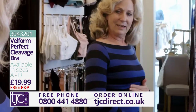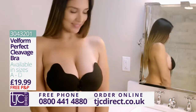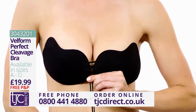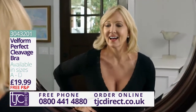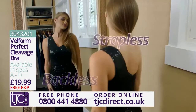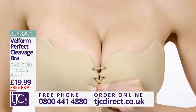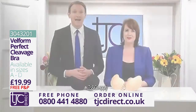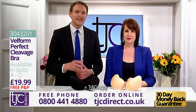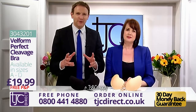In front, you can't even tell I have a bra on. The Velform Perfect Cleavage Bra is designed to give you a boost and make you feel great in any top or dress where a conventional bra just won't do. It's backless, it's strapless, it's self-adhesive, plus the clever pull string is amazing as it gives you that lift and enhances your cleavage.